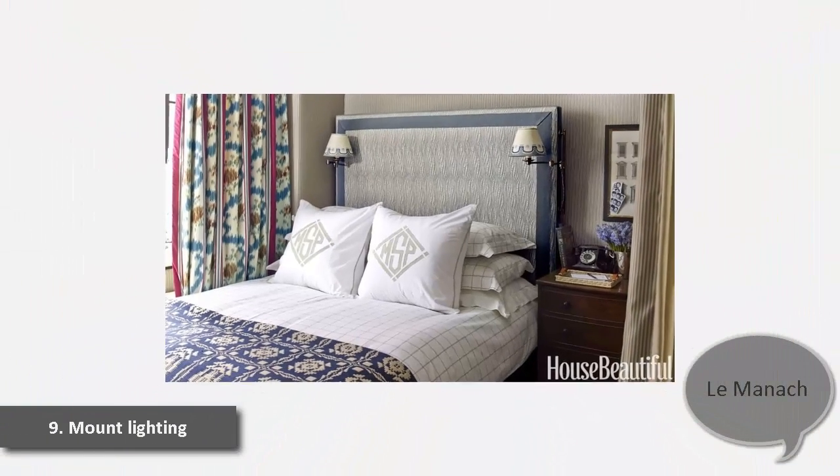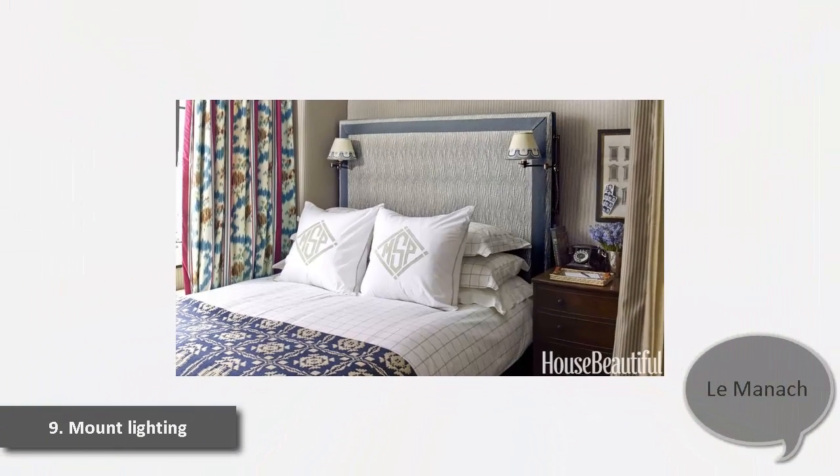9. Mount Lighting. Sconces bracket a 525-square-foot apartment's bed and take up less space than table lamps. The custom shades pick up the colors of the headboard, upholstered in a fabric trimmed in carpet binding.